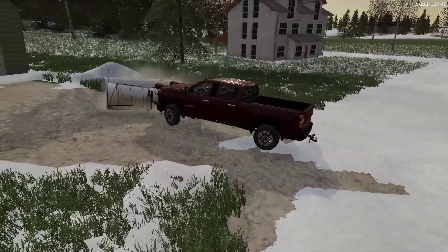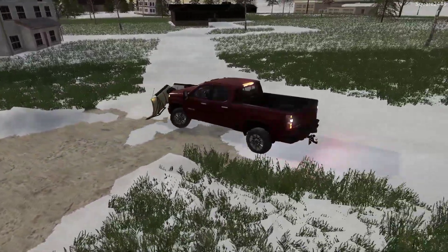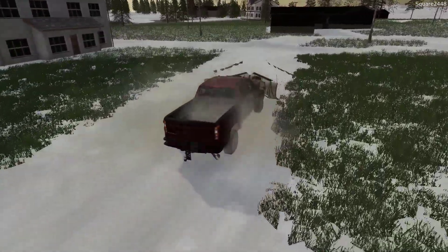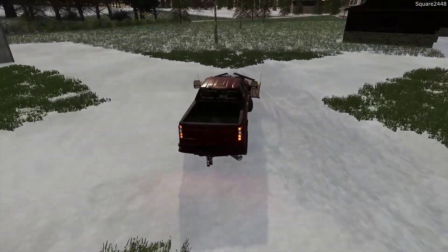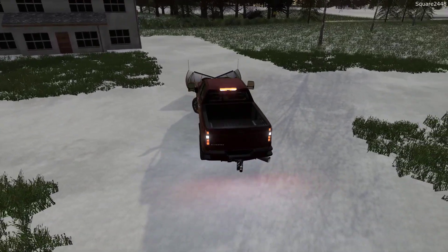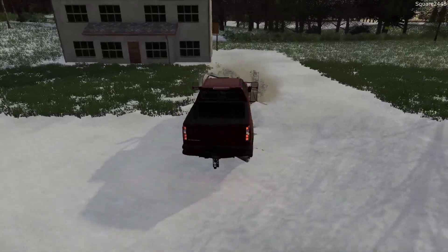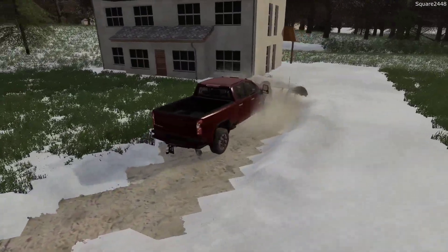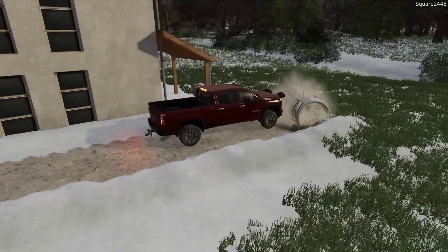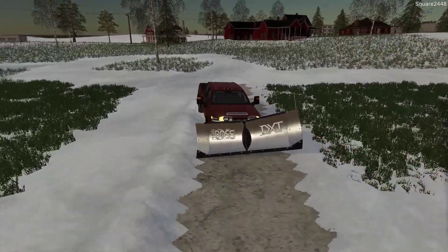Looks like the town plows haven't come out or even put any salt out — hopefully they come out soon and get it all cleared up. Now this is a pretty big drive right here; it is actually a duplex so we have to give it enough room. Since it is early winter I do try to push the piles back a little bit further into the grass, that way as it freezes we have more room because we are going to be getting a ton of snow this year.